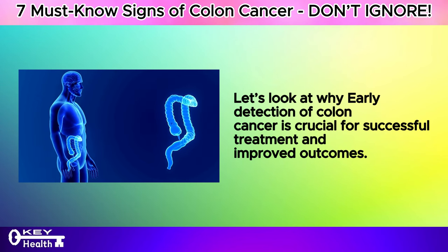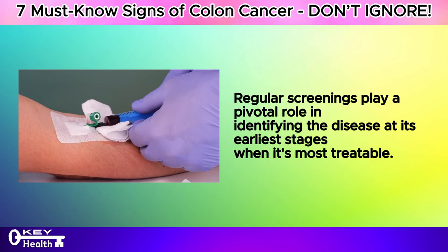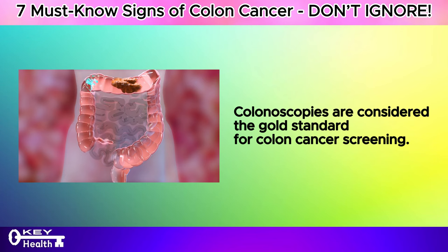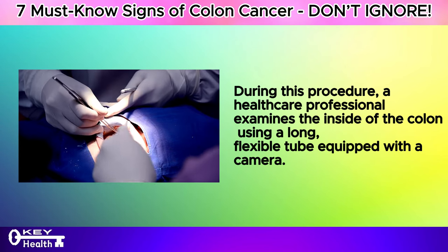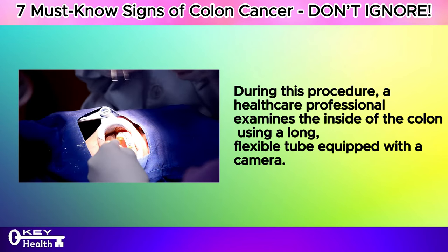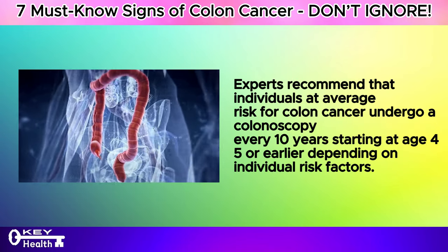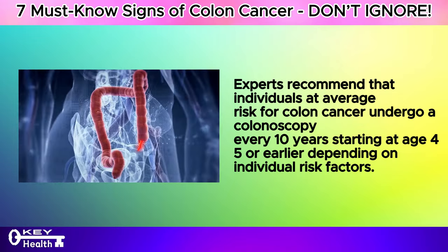Let's look at why early detection of colon cancer is crucial for successful treatment and improved outcomes. Regular screenings play a pivotal role in identifying the disease at its earliest stages when it's most treatable. Several effective methods are available for early detection, including colonoscopies, fecal occult blood tests (FOBT), and stool DNA tests. Colonoscopies are considered the gold standard for colon cancer screening, allowing for the detection and removal of precancerous polyps before they develop into cancerous tumors. Experts recommend a colonoscopy every 10 years starting at age 45, or earlier depending on individual risk factors.